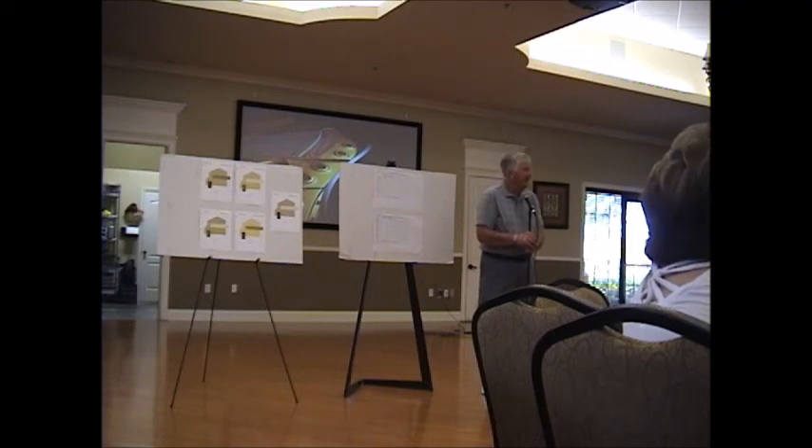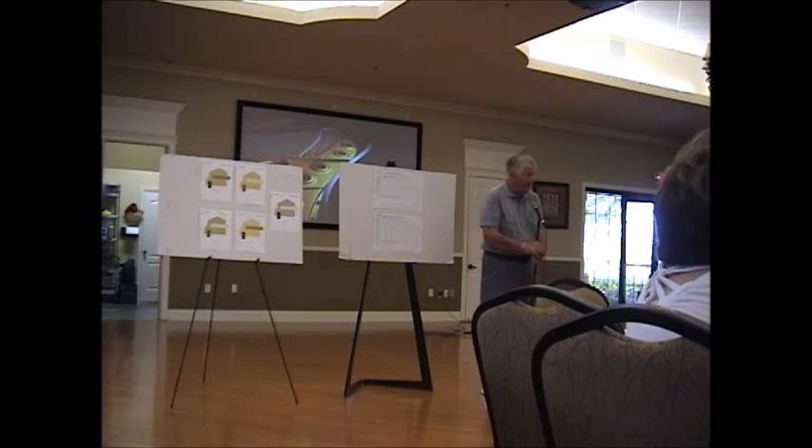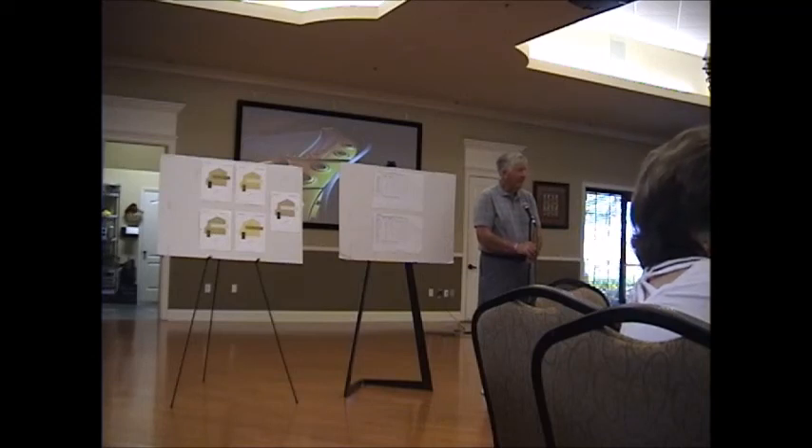Question: Could you also ask if we want to have the lanai floor painted — will they pressure wash it or are we going to have to have that done first? Response: It has to be cleaned. They're going to have to clean the lanai anyway because they have to clean the floor. I think they clean the floor anyway because they're in there washing the walls, so they would have to clean the floor. Good point.